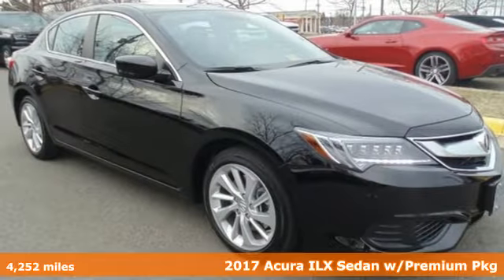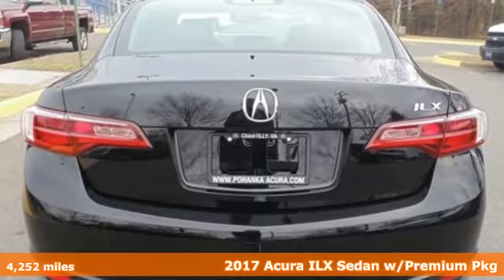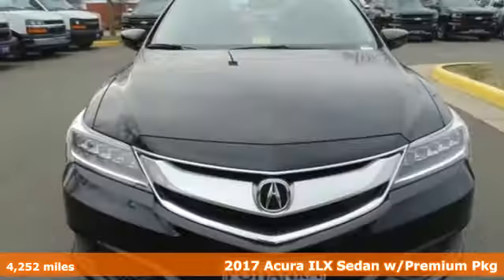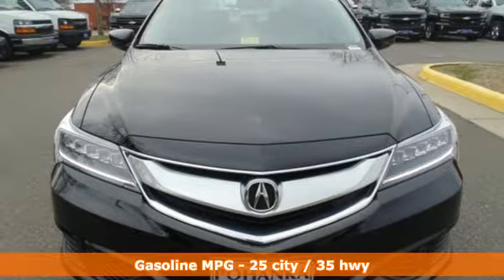It's a 2017 Acura ILX. Each time you get behind the wheel, there's the desire for an experience, the journey while reaching the destination.